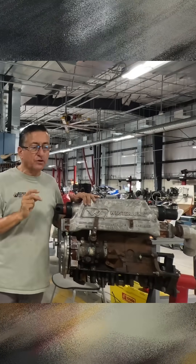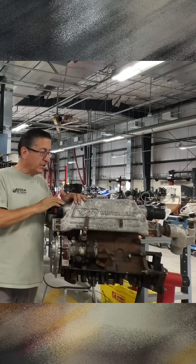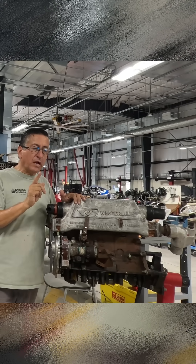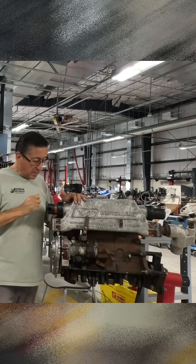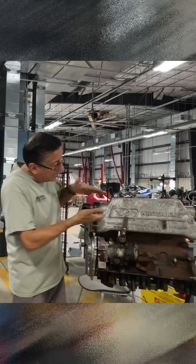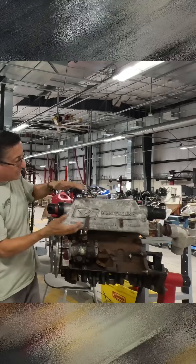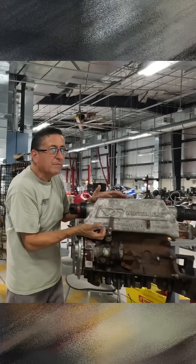There are two possibilities for intrusion of salt water in the combustion chamber in a typical diesel engine. Possibility number one is during the cranking. This is a typical marine diesel engine. This is the heat exchanger on top and this is the exhaust manifold on the bottom. They are monolithic in the same structure, however internally they are separated.